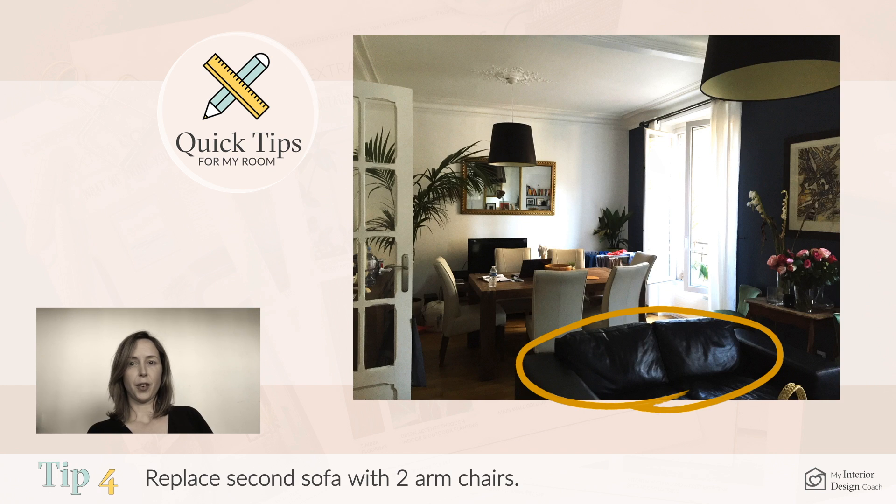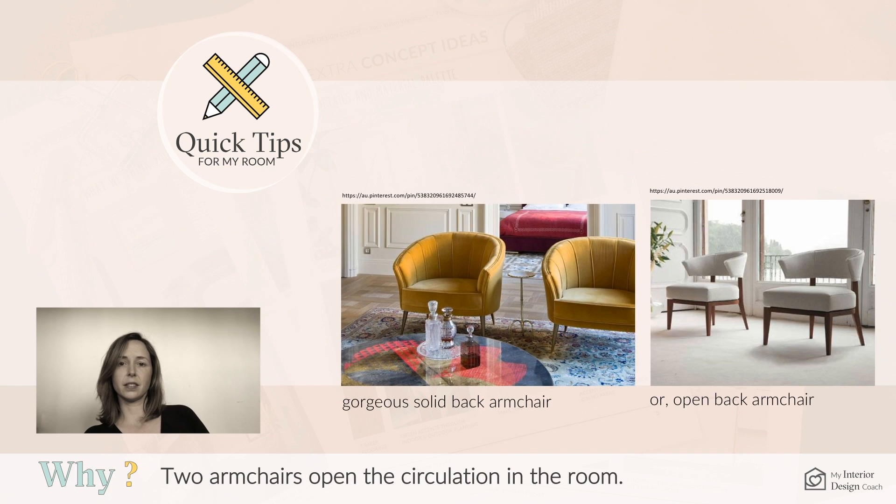Point four is to consider the furniture plan. I would replace the second sofa with two armchairs. Selecting open-back armchairs will make the room feel even more spacious.